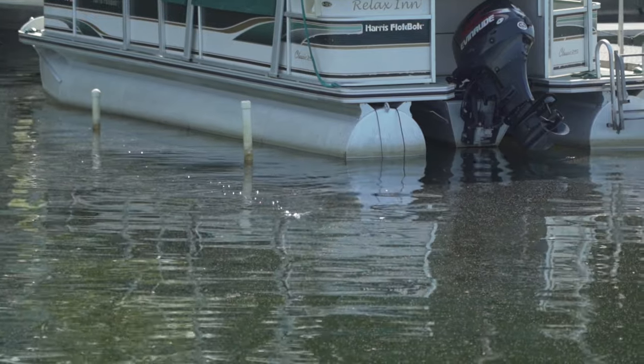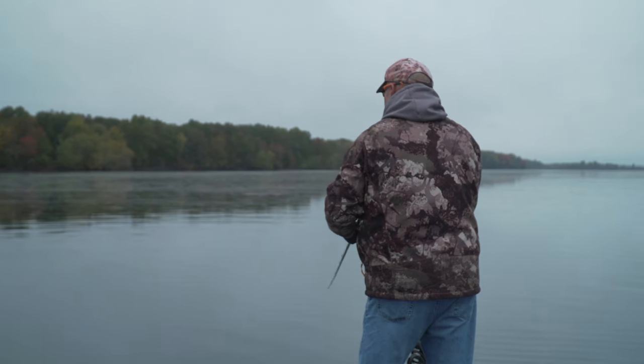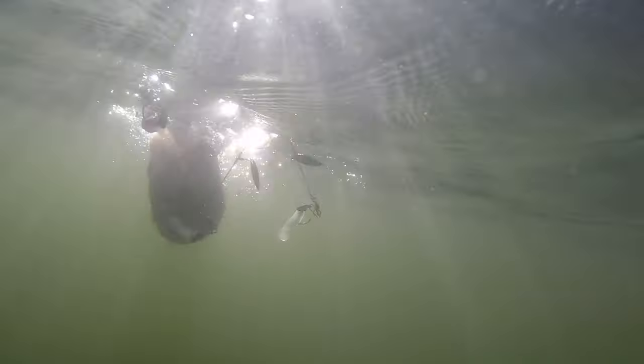Late fall, early winter can be fantastic crankbait bites. How do we know when this bite is going to start taking place? The topwater bite is winding down — in fact, it's probably over at this point. Water temperatures are 53 degrees and dropping, and the Flashmob Junior bite is spotty at best.